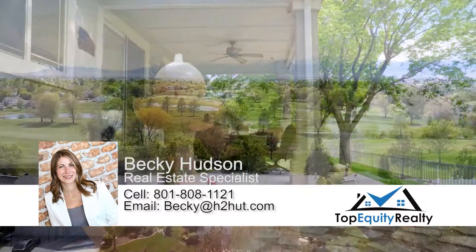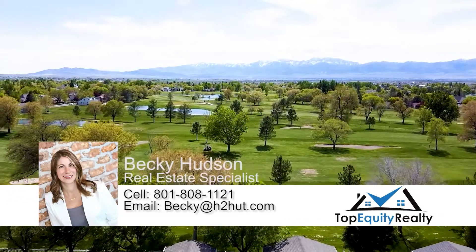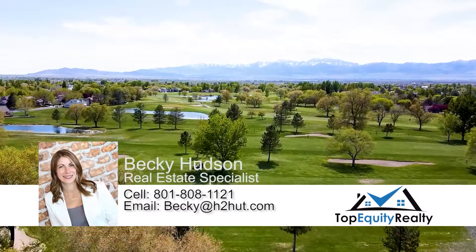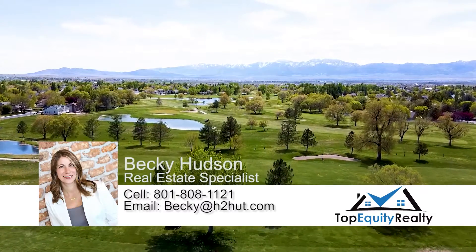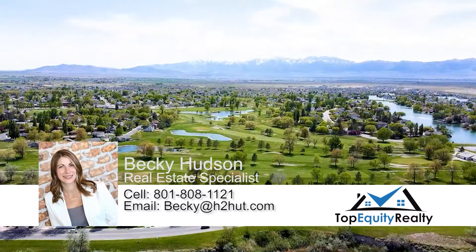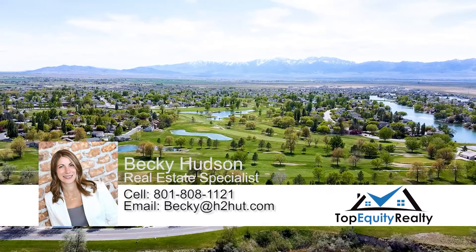Beautiful property, great location. Stansbury Park continues to be a standout with all the nice amenities — places where you can go paddle boarding, fishing, and golfing. And you're only 25 minutes away from the airport. It's a great spot.